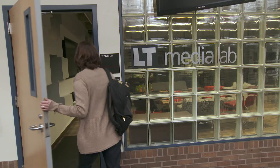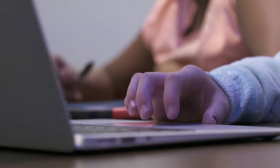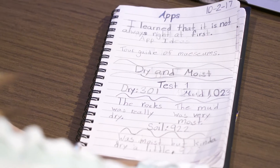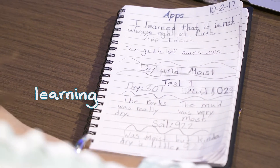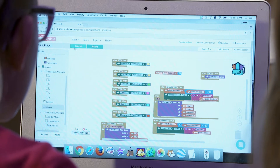Now let's hear from the researchers studying the impact of SciGirls Code. My name is Cassie Scharber. I'm an associate professor of learning technologies at the University of Minnesota. On the SciGirls Code project, I am the primary researcher. The research study is an embedded multi-site case study, utilizing surveys, interviews, observations, and artifacts. We are exploring three questions in the research study. The first question relates to learning — we're trying to understand how computational thinking experiences impact the development of girls' computational thinking.